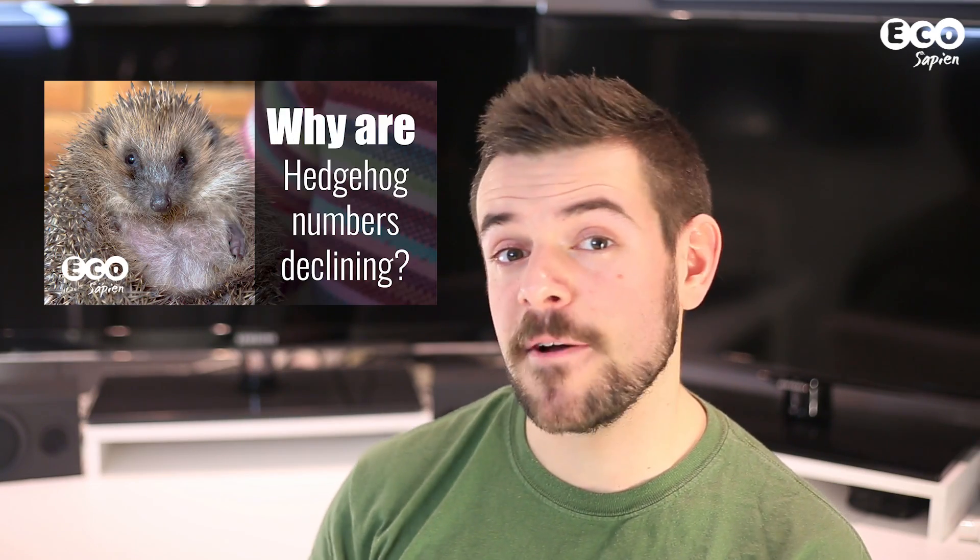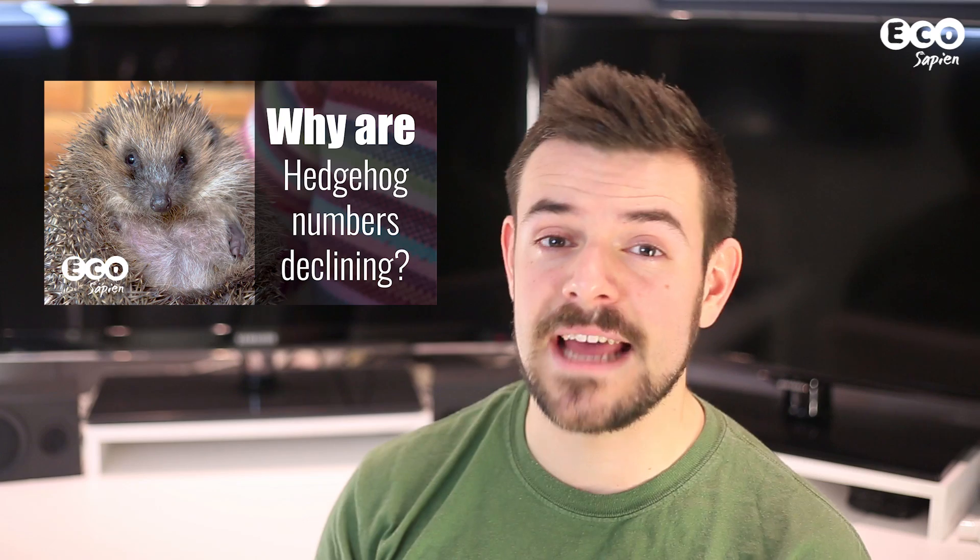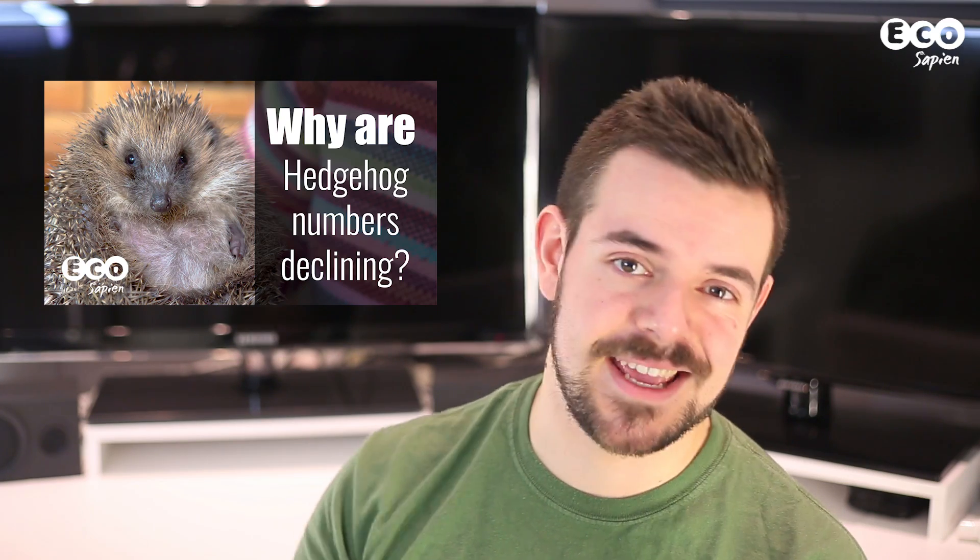Check out all our hedgehog-related episodes and our InfoPacks, which will help you make your garden hedgehog-friendly. The links are in the description below. Catch you later.